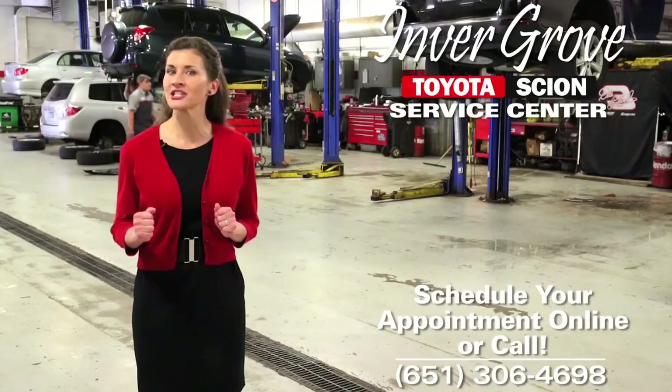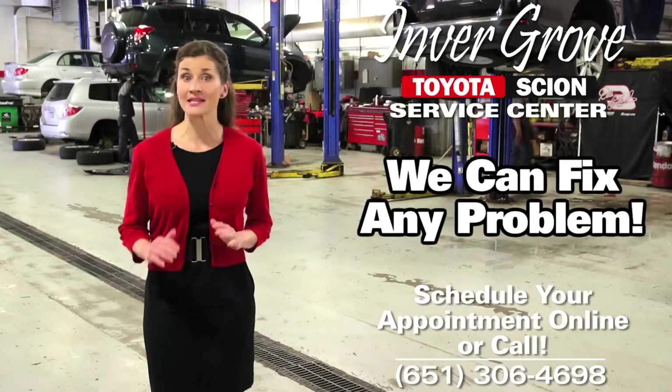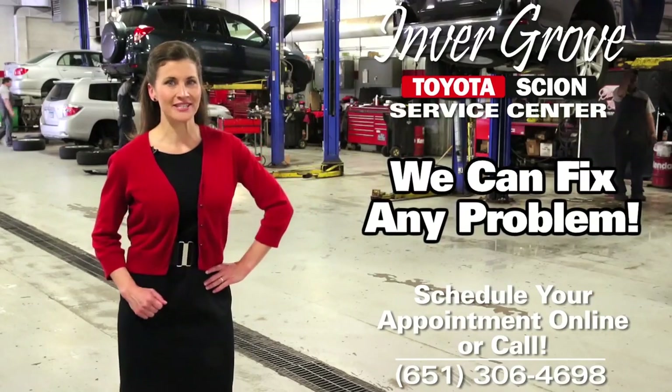If you need new tires, have a dash light on, or just need a quick oil change, Invergrove Toyota service center has the tools and the reputation to get it done.